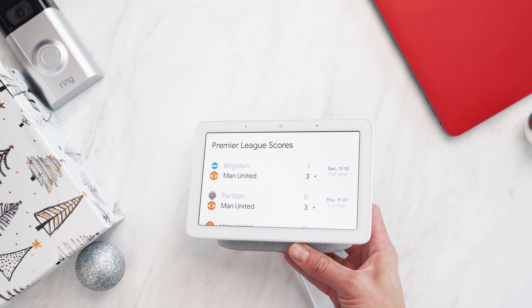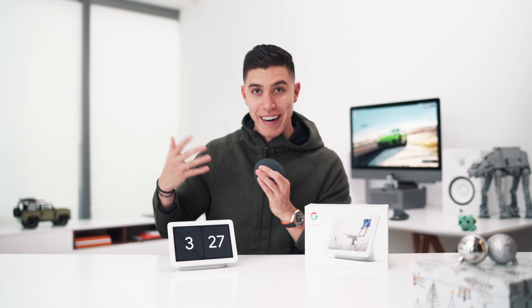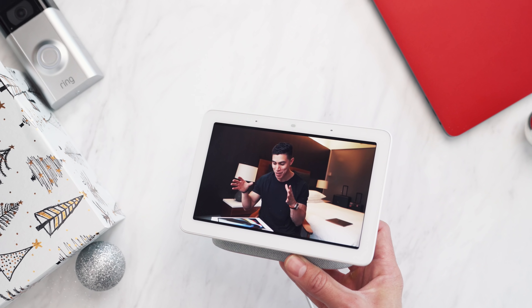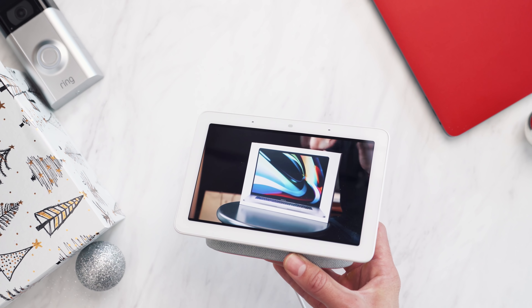The Google Nest Hub is usually the starting point for most people's smart home tech journey. I'd actually recommend it over the smaller Google Nest Minis — even though those are only $50, having the display is just so much better since it inherently shows you information visually. I've got these in every single room and it's been a game changer for me.